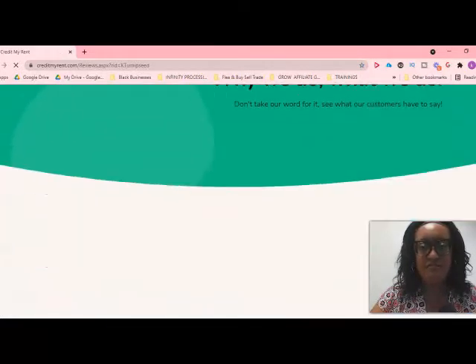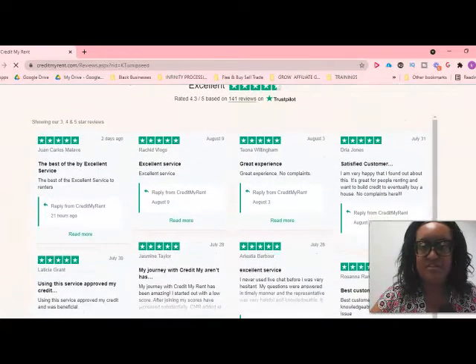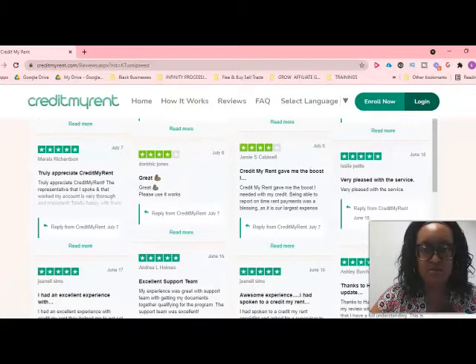Before I jump in, I want to take you to some reviews. They have tons of positive reviews. Someone said it's great for people renting who want to build credit and eventually buy a house. Another person said their scores increased substantially after joining. One more said Credit My Rent gave them the boost they needed. Important note: if you are late every month on paying your rent, do not sign up for this service. But if you pay your rent on time, it's going to report and help boost your credit.